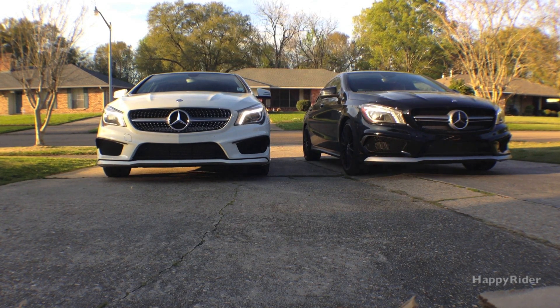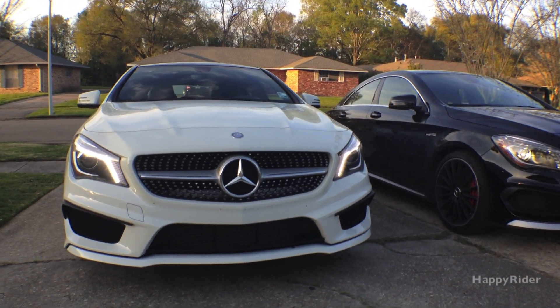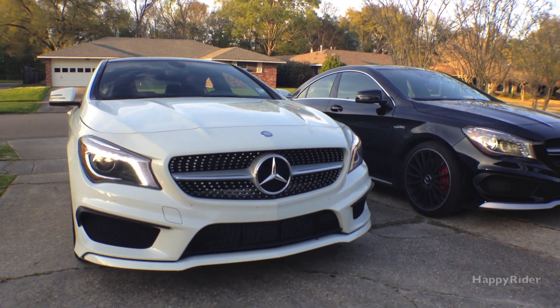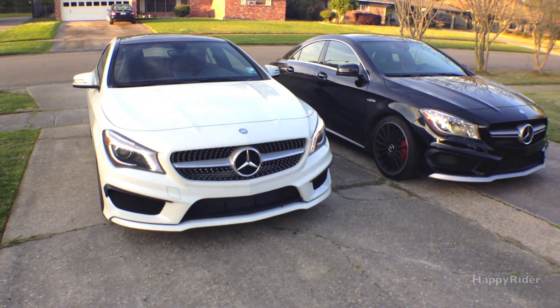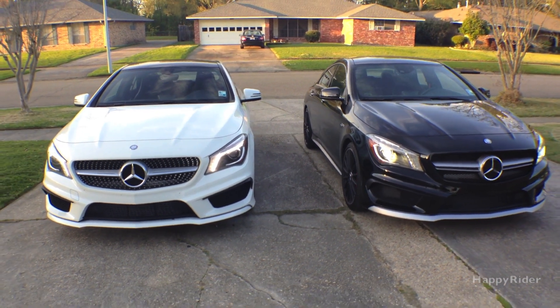Hey there, sexy. Ew, who are you? I'm the all-new 2014 CLA-45, aka AMG. So, what's your name, sexy mama? I'm the exotic CLA-250.